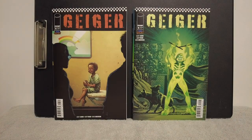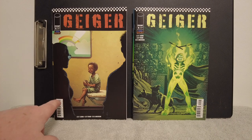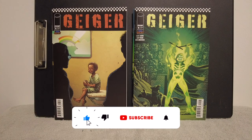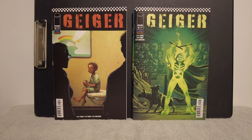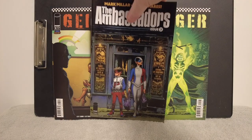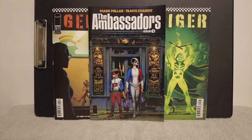This is Geiger number five, and I got two copies of it — one's cover B and one's cover D, I think. I don't think either of these are cover A. But this is the first Junkyard Joe appearance. I have this book already — I think I have cover A — but I grabbed more covers of it just for the first appearance of Junkyard Joe. These variant covers are nice, actually.